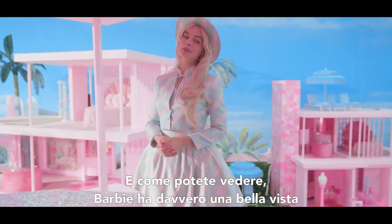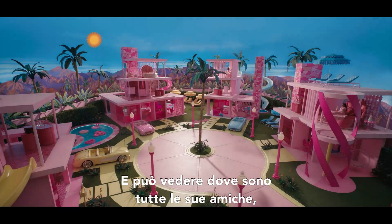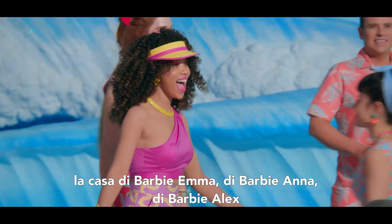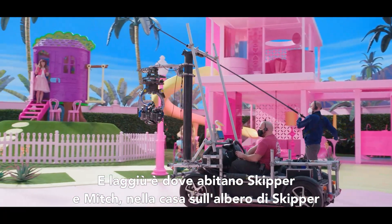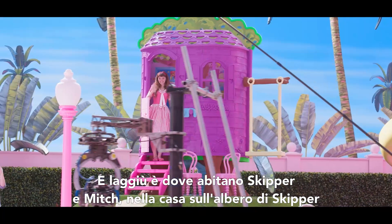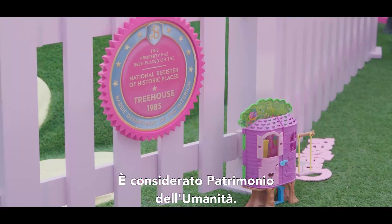As you can see, Barbie has a pretty amazing view of Barbie land from here. She can see where all her friends are — Barbie Emma's house, Barbie Anna's house, Barbie Alex's house. And over there is where Skipper and Midge live in little Skipper's treehouse, which you may have noticed was replicated from the actual toy. We consider it a heritage site.